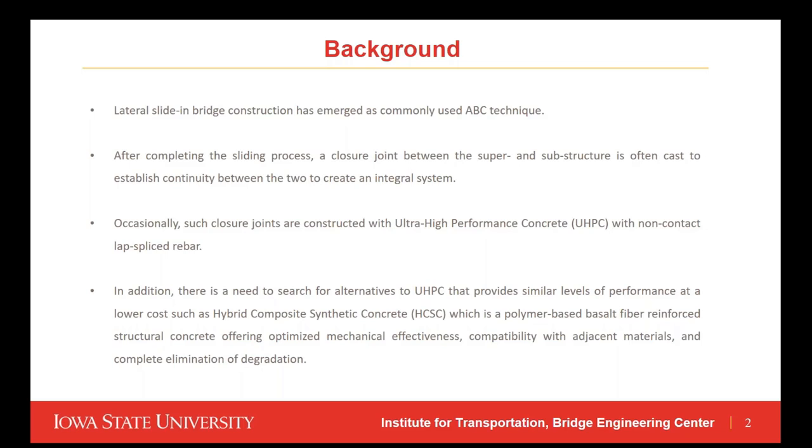Usually, UHPC — ultra-high performance concrete — with non-contact lap spliced rebar is used to cast the closure joints between the superstructure and substructure. Due to the need to search for alternative materials that provide the same mechanical properties in less time and at less cost, hybrid composite syntactic concrete, or HCSC, has emerged. HCSC is a polymer-based basalt fiber reinforced concrete offering optimized mechanical effectiveness, compatibility with adjacent materials, and complete elimination of degradation.